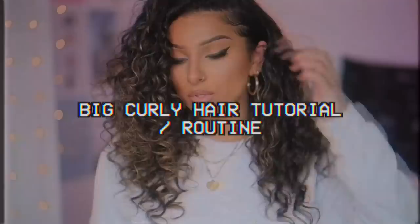Hey guys, welcome back to my channel. Today I have a big curly hair routine slash tutorial for you.